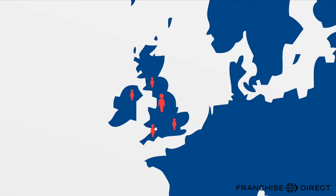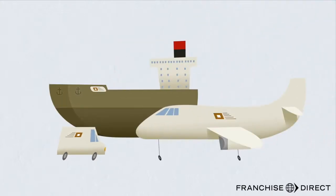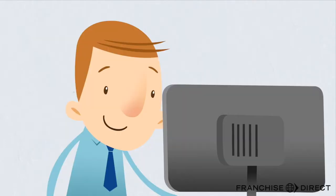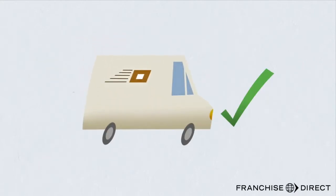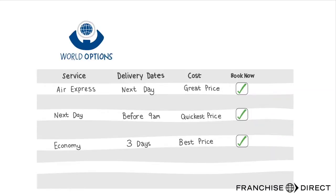Join thousands of WorldOptions customers who are discovering, in a very easy and simple way, the best courier solutions for their company. Our user-friendly online system provides the right comparison so you can make the best choice based on transit time with the service you need, allowing you to see what is right for you and your customer. All you need to do is enter the destination country with basic details and the system will bring back options with delivery dates and costs.